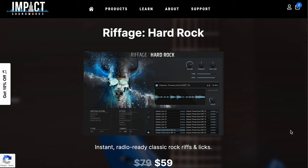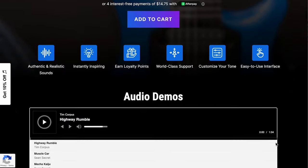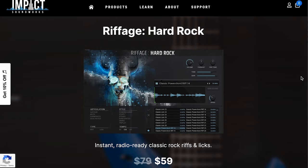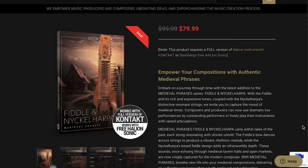Impact Soundworks' latest release, Riffage Hard Rock — a tribute to classic rock radio riffs and licks. Normally $79, grab it now for $59. This is a Kontakt player NKS compatible library. And the latest release from Sonya's Score — Fiddle and Nickel Harpy Medieval Phrases. Pick this one up for $79 during the intro sale, normally $99. It works with the full version of Kontakt or the free Halion Sonic.